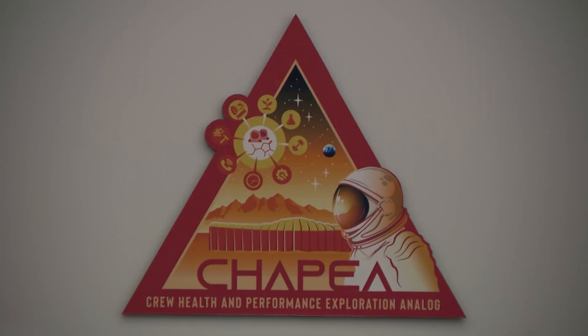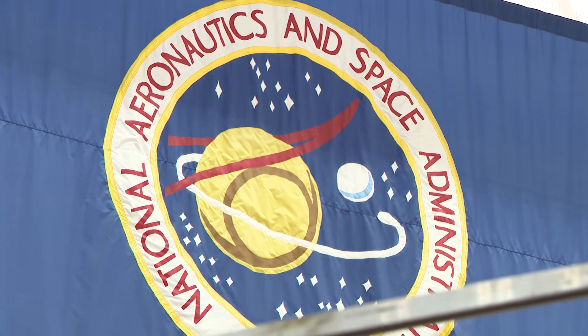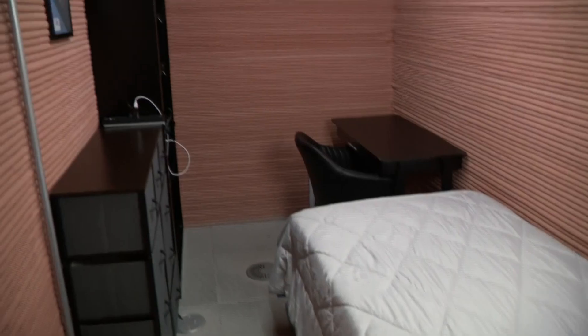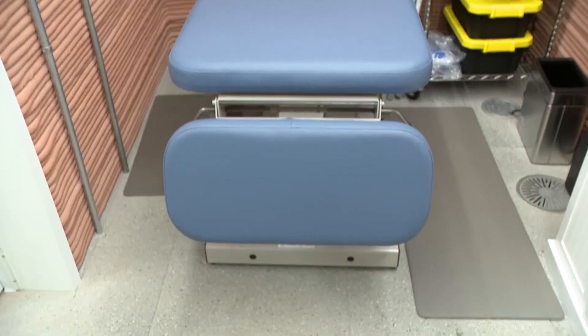That is CHAPEA, or Crew Health and Performance Exploration Analog. It's an isolation and confinement mission for a year with a crew of four. Four astronaut-like paid volunteers will spend 12 full months in this 1,700 square feet habitat, which houses things like tiny bedrooms, a living space, an area to grow their own food, and a medical bay.